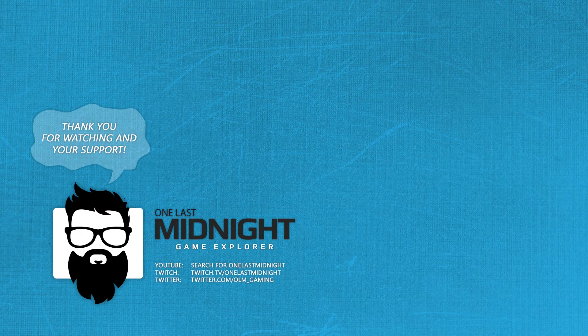Thanks for watching. Please remember to hit that like button if you liked the video, and subscribe to our channel so you can stay on top of all of our latest video releases. I release content almost every day. We'll see you guys soon. Bye.